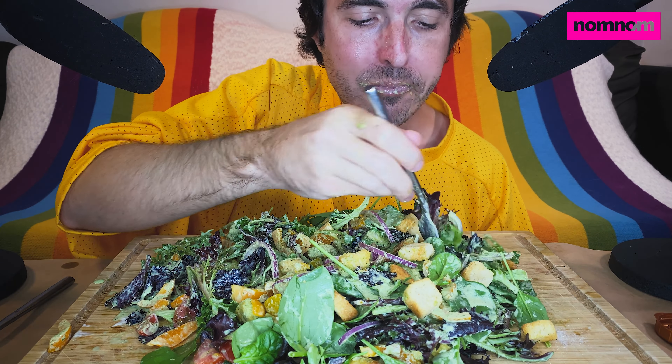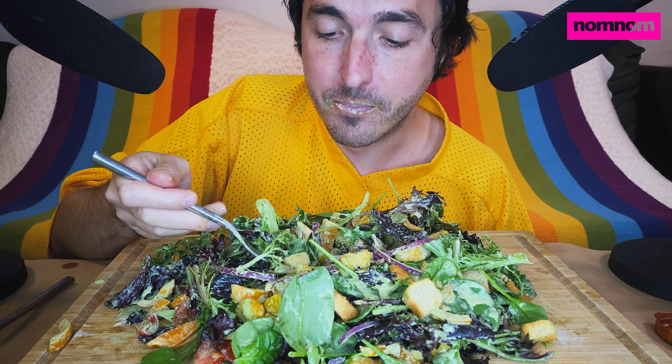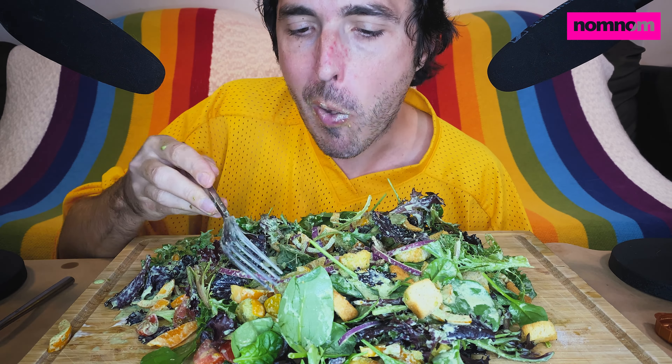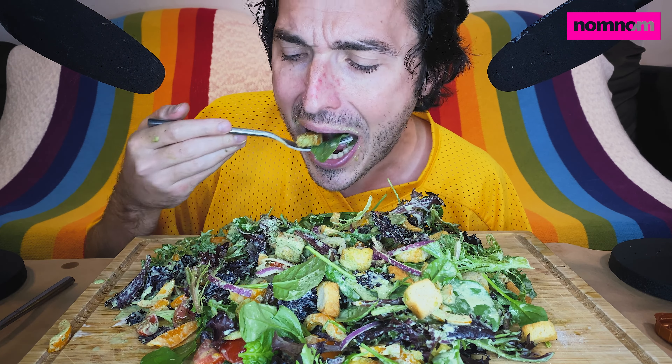Of course you can make these salads with shrimp, sliced chicken, or chopped hard-boiled eggs — always fun. Chopped ham and chopped provolone are also super good in it. As long as at the heart of it you're getting all these leafy greens and all this fiber, I say it's a win.